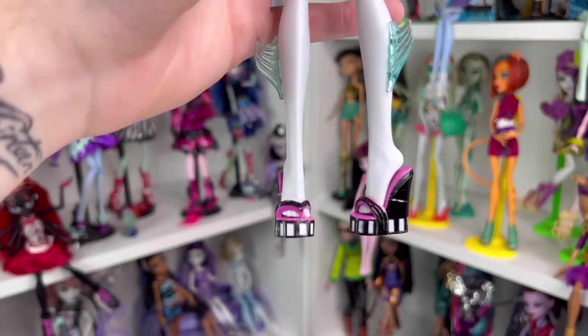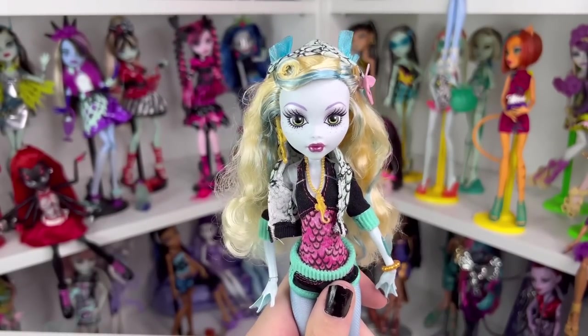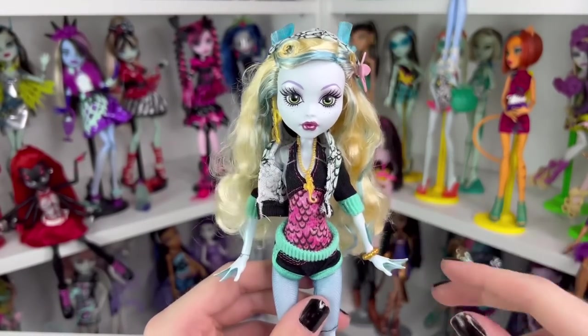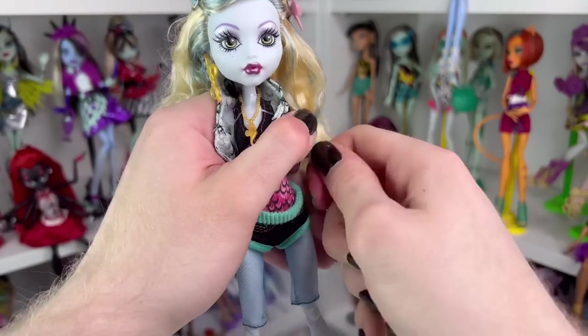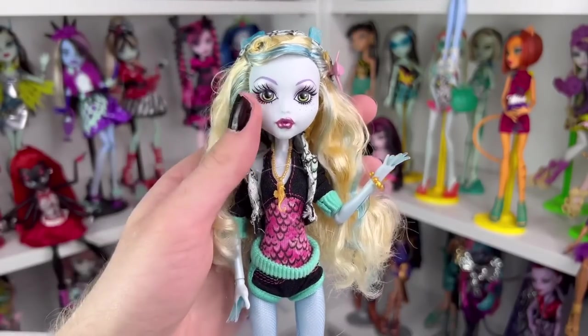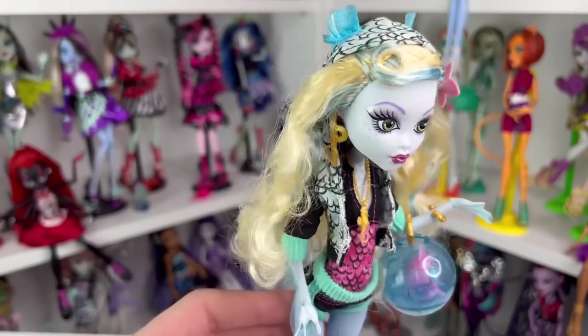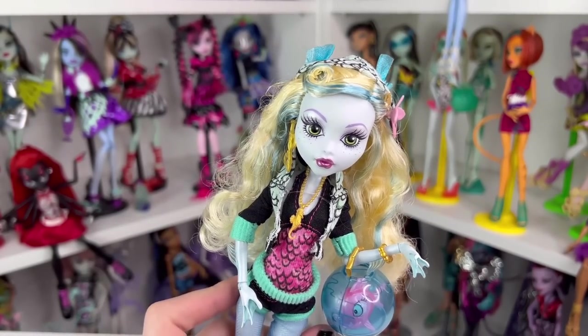Her real fins down here do come off so you could put other outfits on her, though an issue with them is they always fall off. Moving on to her shoes — they're these little wedged sandals that are black and pink with some white stripes on the bottom heel. I always loved her first shoes; I thought they were so cute. Laguna has the original head sculpt and the 2021-22 Haunt Couture body, which is just a 2008 Monster High body. The only difference is that it has the reboot pegs — they're not as thin as the original.